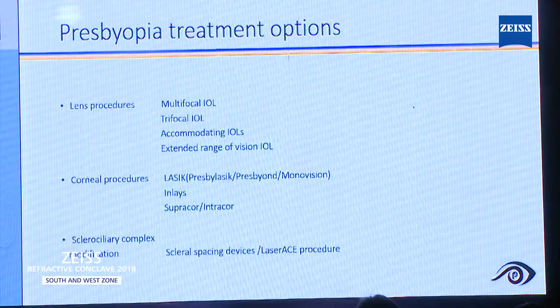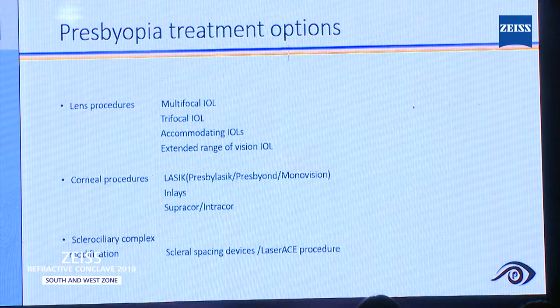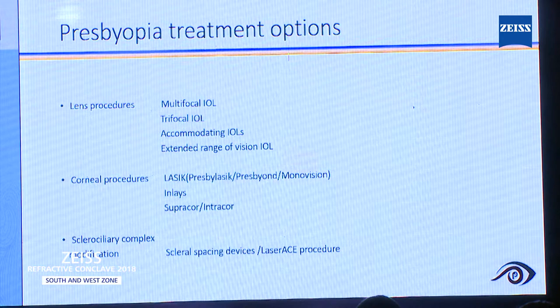One company started a new technology called SupraCore. At one of the presbyopic sessions, the sclerociliary complex modification was discussed — some people are implanting scleral spacing devices. Even some laser-based procedures have also been popular in the market.